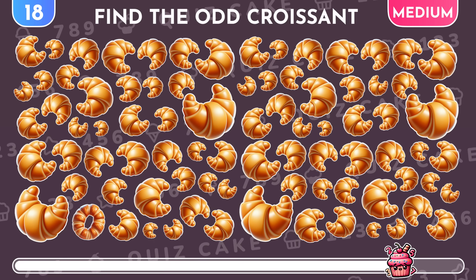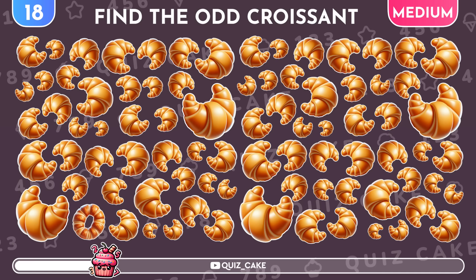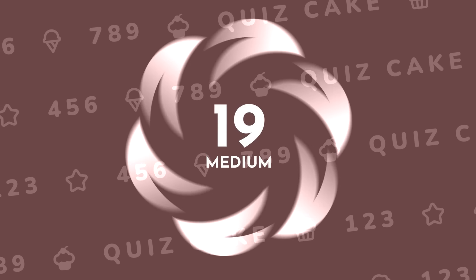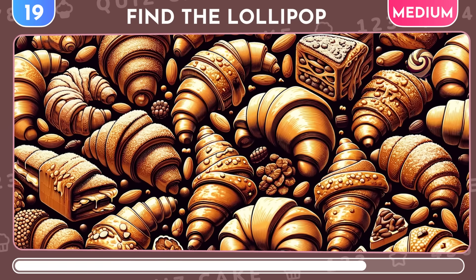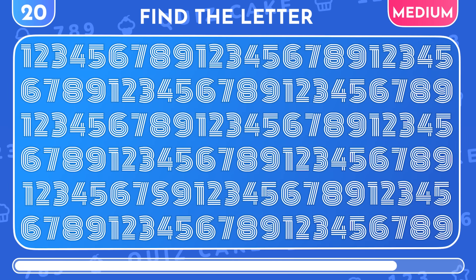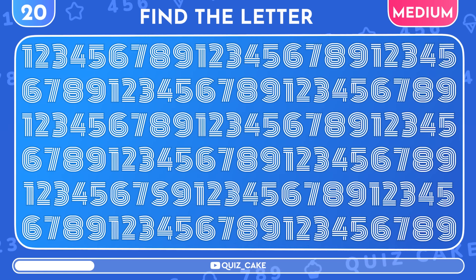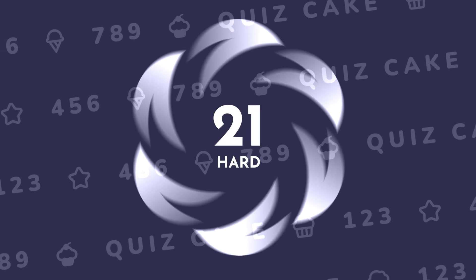Now try to find the unique croissant emoji. Wow! This croissant is round! Find the lollipop among the croissants. It's the letter S. Let's keep going — we're moving to the hardest levels for the real pros.